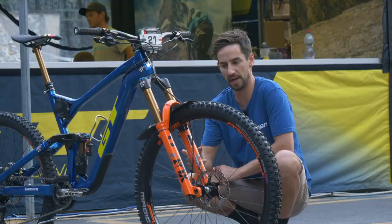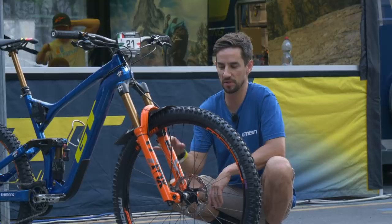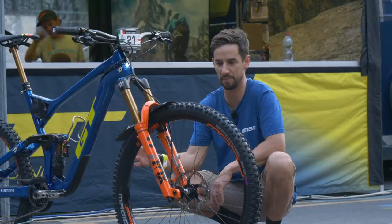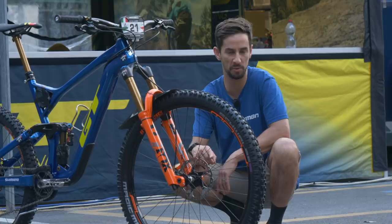We've got a Shimano Saint brake — a downhill brake on an enduro bike. With the 150mm travel, we're seeing different sizing here. So we've got Shimano Saints, big four-pot downhill brakes, but only paired with 180 rotors, where the norm is probably 200. We've seen Jack Moore go bigger than that, up to 220s. Pretty small by comparison.